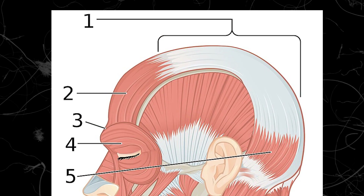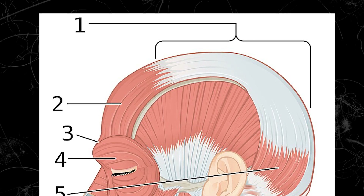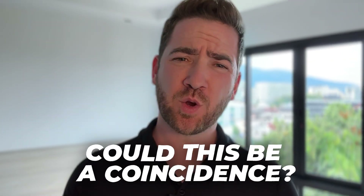If you look at an illustration of the galea, one thing immediately jumps out: only the scalp skin underlying the galea is prone to baldness. Scalp overlying the muscles on the sides and back of the head never goes bald — even for the most advanced Norwood 7, they will never lose hair there. Could this be a coincidence? It's possible, but very unlikely.